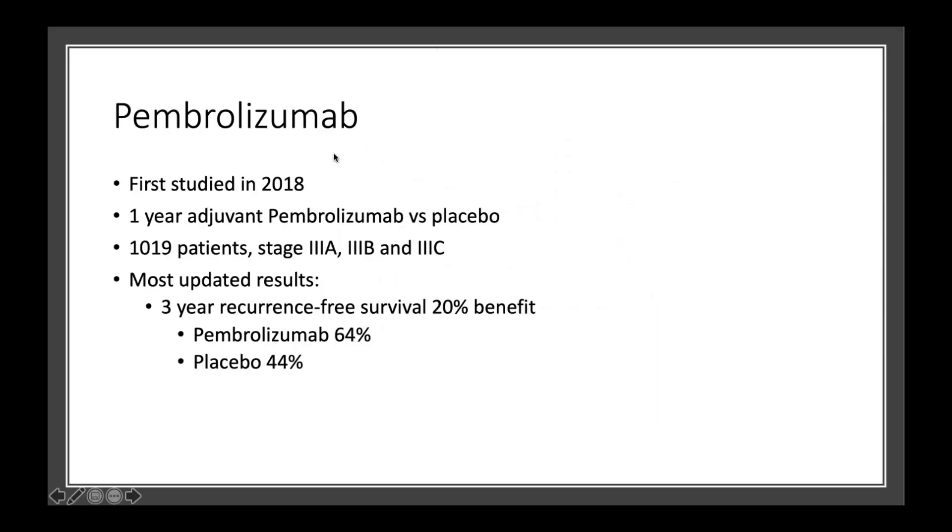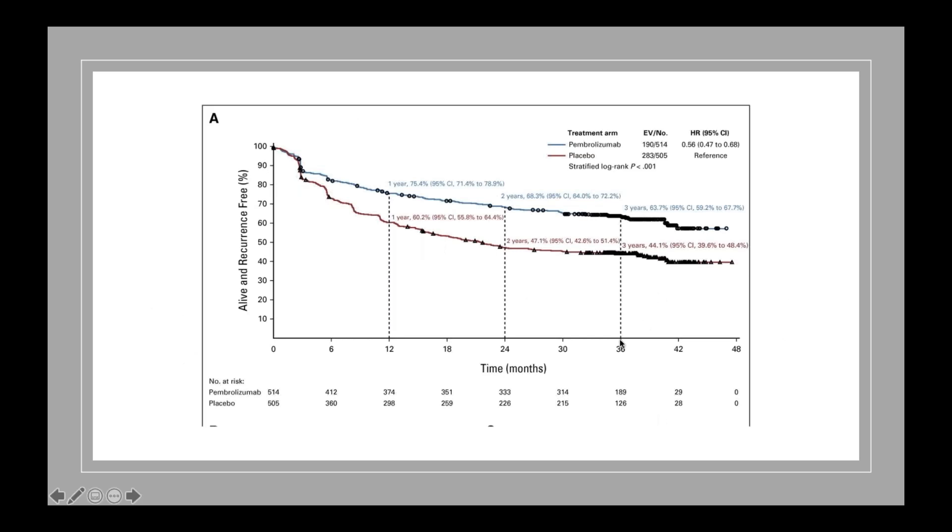Pembrolizumab is a cousin of nivolumab — they work very, very similarly. When pembrolizumab was studied, it was actually compared to placebo. This is a nice study because it gives us a true benefit of pembrolizumab compared to getting no preventative or adjuvant treatment whatsoever. We have three-year survival results for this study, and compared to placebo, there was a 20% three-year benefit — 20 out of 100 more patients are alive and melanoma-free compared to if they got no preventative treatment. You can see a big separation of the curves, showing the big difference in how many patients are alive at three years.